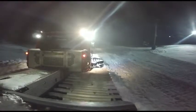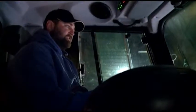Right now we're just pushing out some of the runs, just getting them roughed in. So when we do decide we're going to open, we can just do some fine tuning and groom it, and it's not going to take as long to get ready.